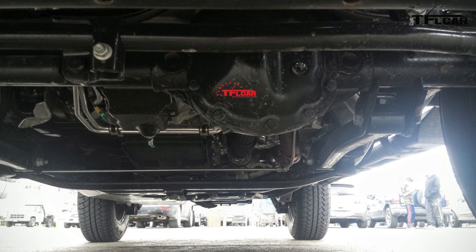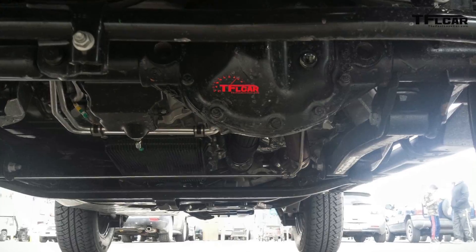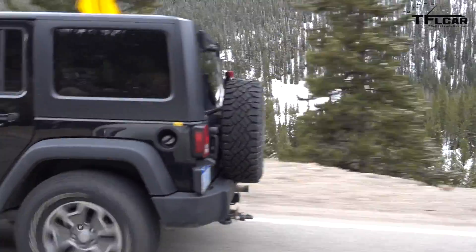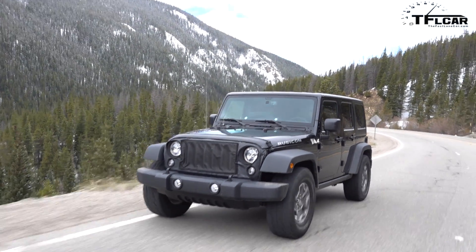Number 10 on this top 10 list is body on frame. We recently got spy photography from the Rocky Mountains up in the high country, and the spy photographer got underneath on the ground and took photos of the frame, axles, and suspension components. They're using the body of the current Jeep Wrangler as a test mule. We now have proof of a new frame, and we'll talk about the new axles shortly. Body on frame is confirmed.